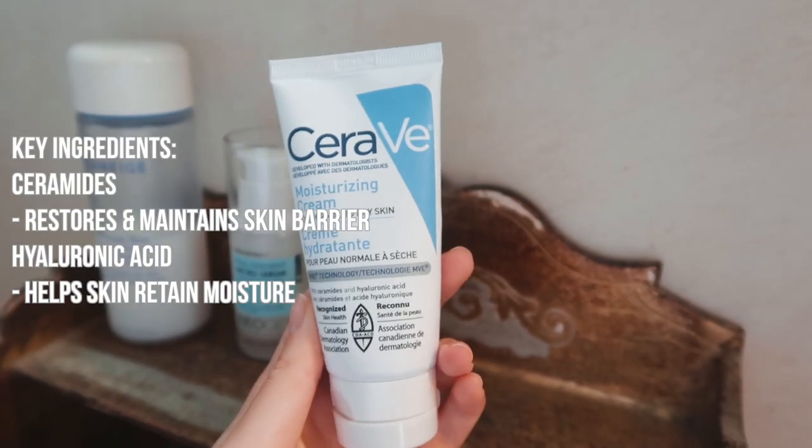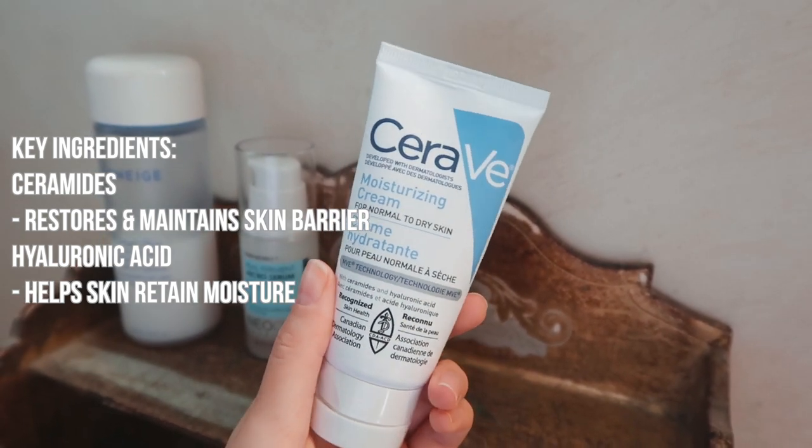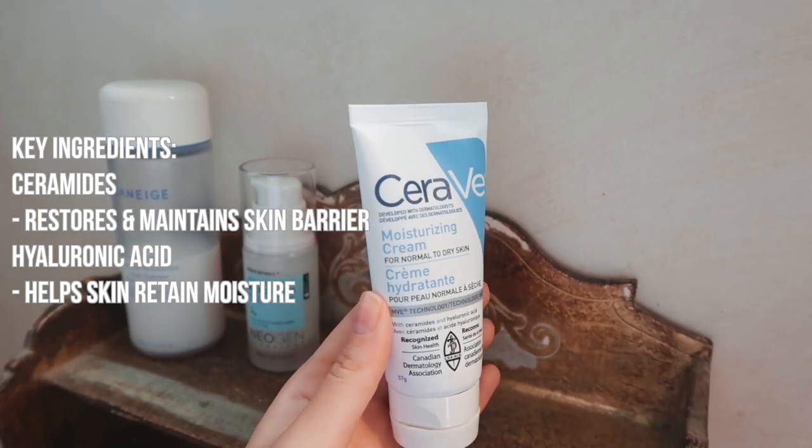For my moisturizer, this is my ride-or-die. Even before my big acne breakout, moisturizers were very hit or miss for me when it came to breaking me out or irritating my skin. This is the CeraVe Moisturizing Cream for normal to dry skin — fragrance-free, non-comedogenic, with ceramides, glycerin, and hyaluronic acid. It just doesn't break me out. I take some in my hand, rub it between my palms, and apply it to my face and neck, because the neck is one of the first places you start showing age.